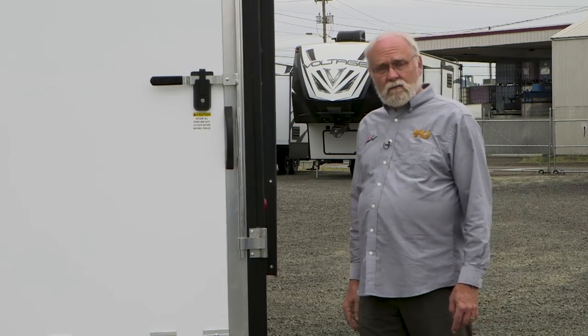We're here at George Sutton RV in Eugene, Oregon, where we're going to take a look at three different models of toy hauler. To learn a little more about them, Kip Shields, the sales manager for Sutton RV.